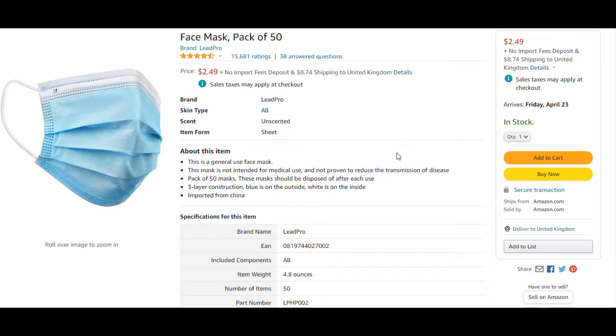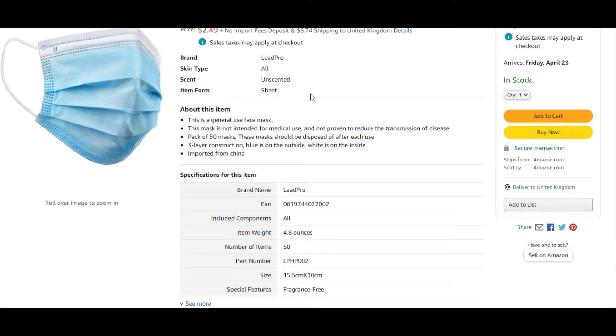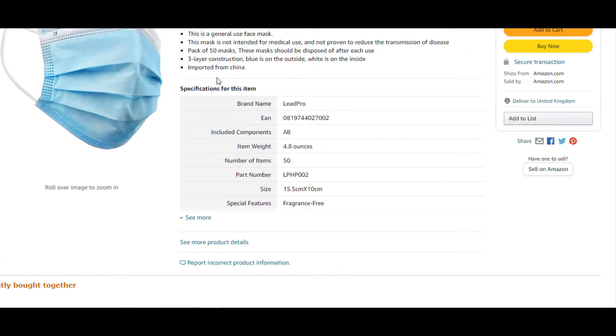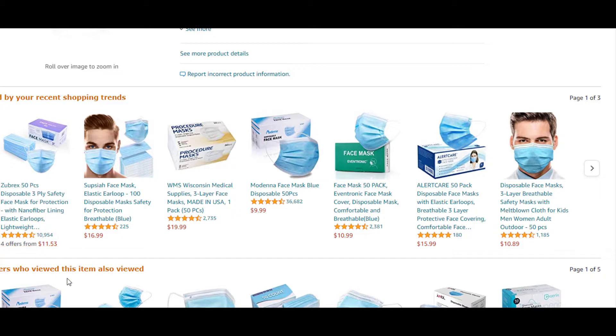If you go to Amazon.com, you can see a pack of 50 going for $2.49. Not including shipping to the United Kingdom, but for you guys living in the USA, the delivery won't be as expensive. So generally we're saying it's about two dollars. Let me just show you another product here.